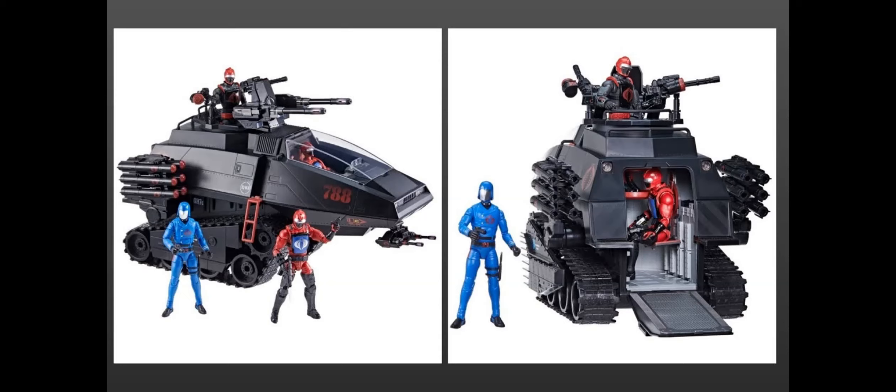The HISS came fully loaded — we quickly unlocked all the stretch goals. First was the early bird Tactician, then the Gunner with missile pods attached to the sides of the HISS, plus the chin guns and mini guns.